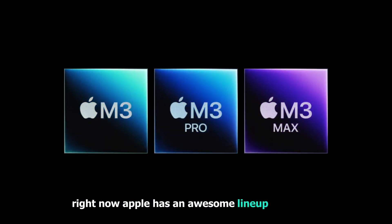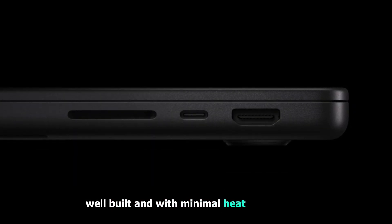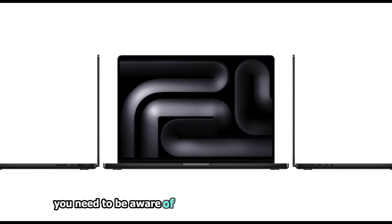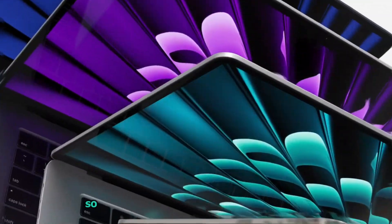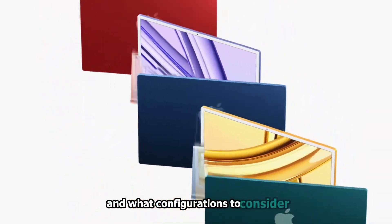Right now, Apple has an awesome lineup of laptops with long battery life, well-built, and with minimal heat or fan noise. And there are some significant pitfalls you need to be aware of when choosing which one to buy. So today I'm bringing you the ultimate guide on which MacBook you should buy and what configurations to consider.